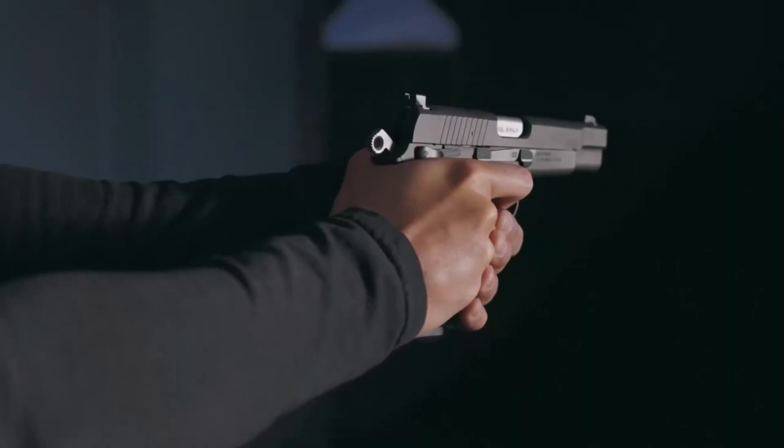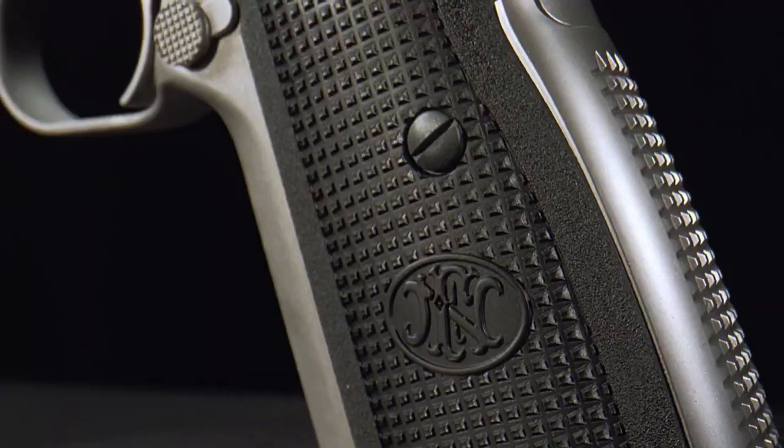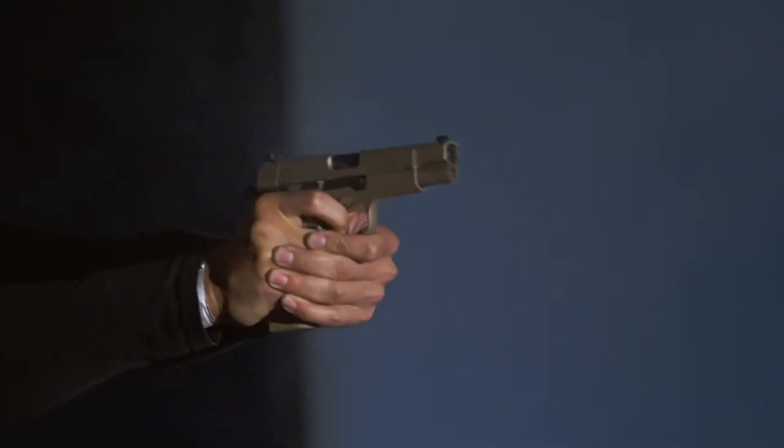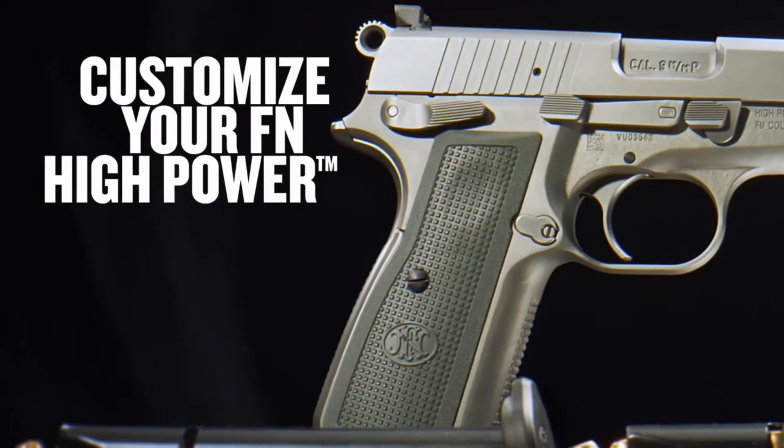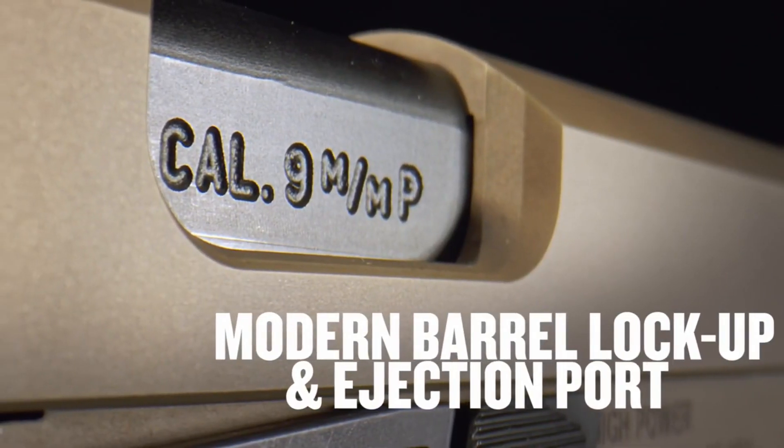The High Power features a 13+1 capacity, offering ample firepower. Its single-action trigger and ergonomic grip provide a comfortable shooting experience. The High Power's timeless design and influence can be seen in modern pistols today.